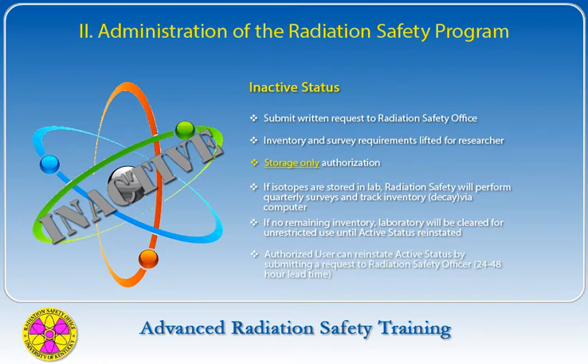If no inventory is on hand, the labs will be exited and cleared for unrestricted use until active status is requested. The authorized user must submit a request to the Radiation Safety Officer to return to active status. The lead time to return to active status need only be a day or two. Inactive status should be requested when a hiatus of six months is anticipated.